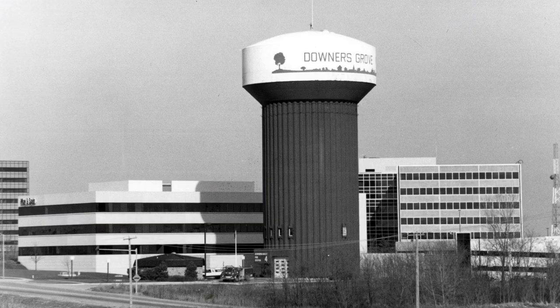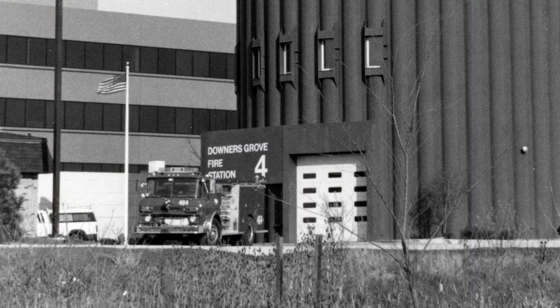more water towers were built, and the Finley Tower even housed a fire station until 1995.